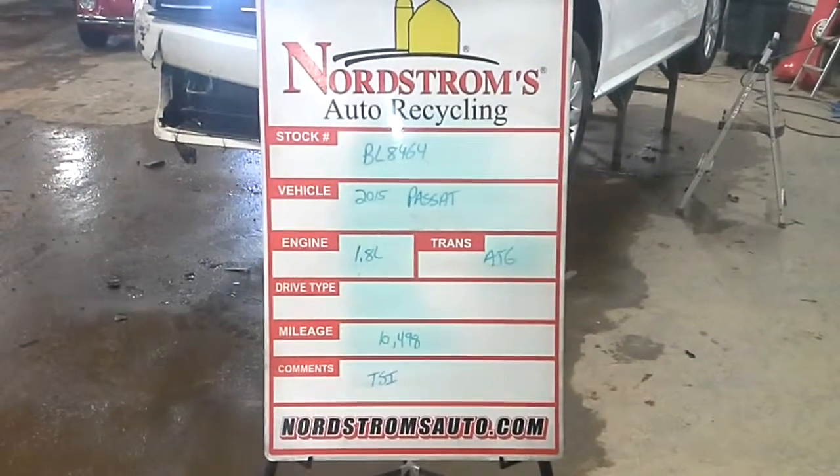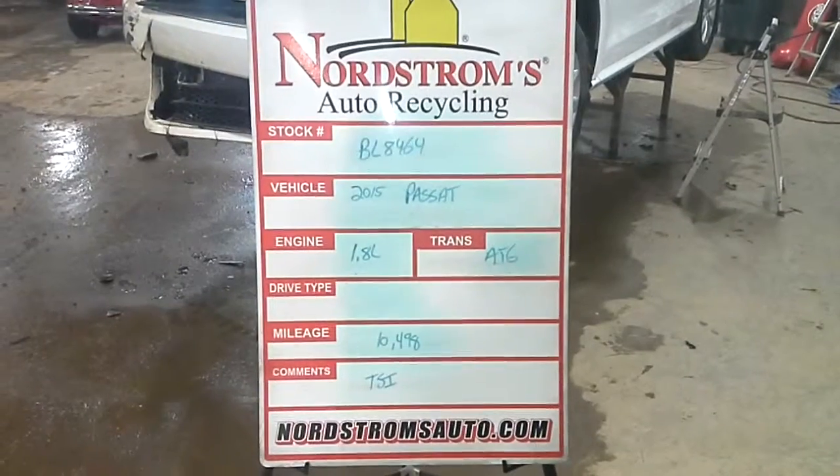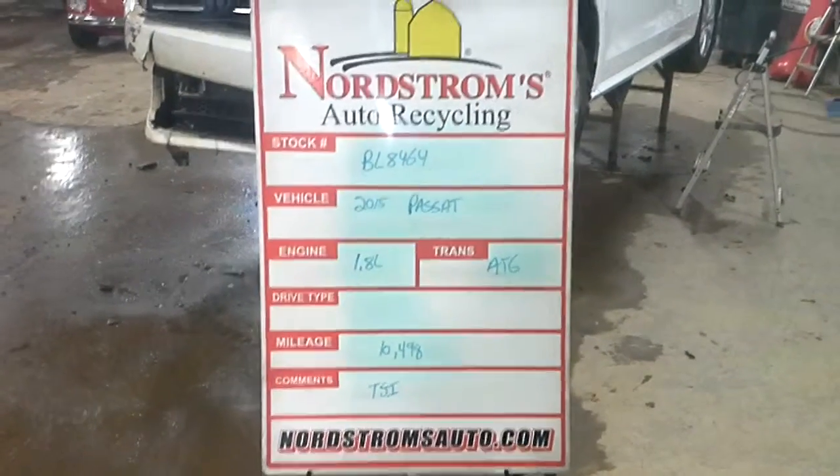BL 8464, 2015 Passat, 1.8 liter, automatic 6-speed, 10,498 miles, a TSI.